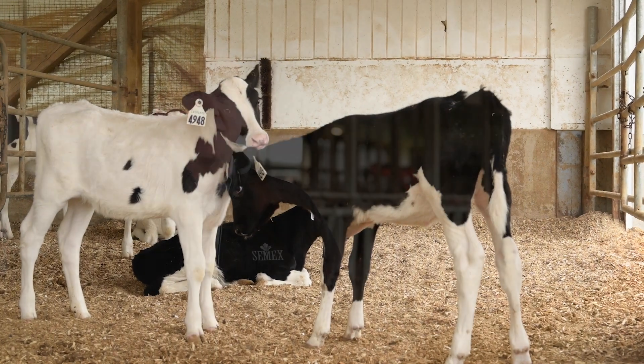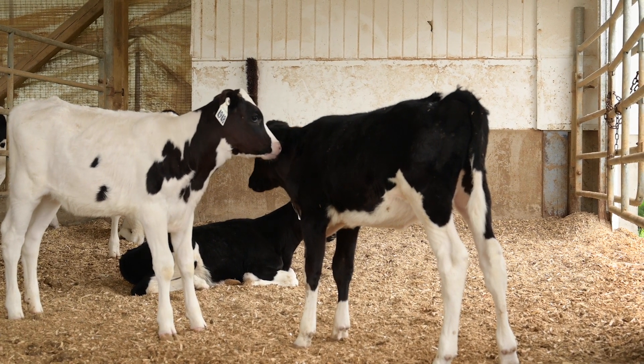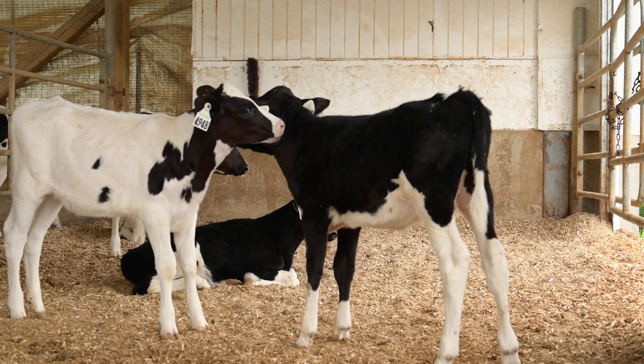Genomic testing your young calves will tell you quite accurately how well they're expected to perform as cows on your dairy. By using this intel, we can make key selection and breeding decisions at early ages for maximum profit down the road.